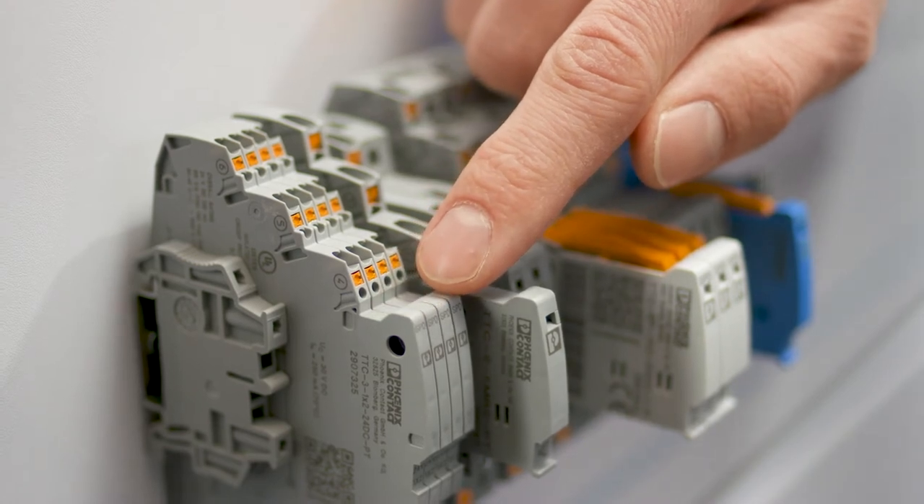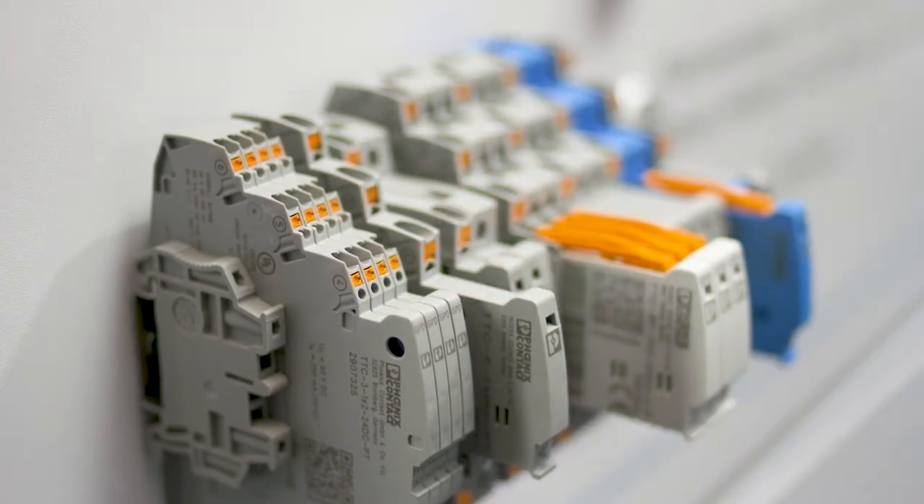applications in confined spaces can be protected even more easily. The optional remote signaling module makes it simple to monitor up to 40 surge protection products using just one device.